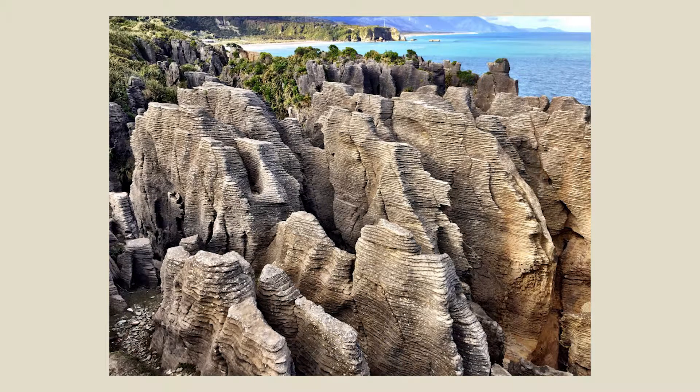The Pancake Rocks walk is a pretty easy loop — we even stopped to watch a pod of dolphins jumping nearby. It's nothing strenuous, and afterward you can grab coffee at the pancake house. Also in Greymouth, you can tour the Monteith's Brewery — one of the original New Zealand breweries at its original location. If you like drinking local and doing brewery tours, it's a great mix of history and cultural experience.